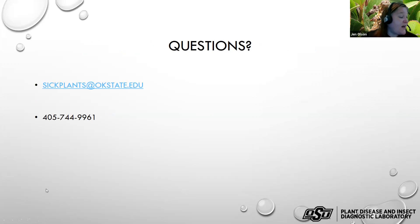I think I finished right about on time. I'll leave this contact information up — our phone number for the lab and our general email address, sick.plants@okstate.edu. We love to receive your digital photos, so please feel free to send them.